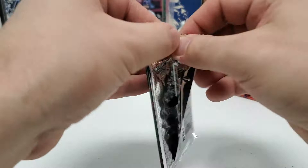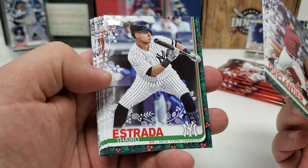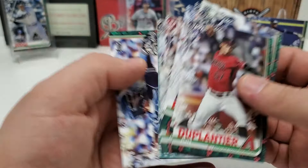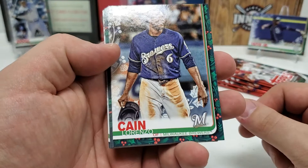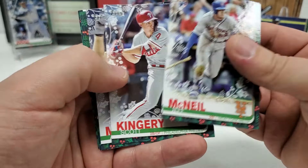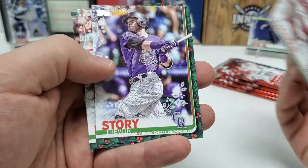Moving right along. John Duplantier rookie card. The Judge. Thiro Estrada. Freddie Freeman. Nicky Lopez. Carter Kieboom rookie. Andrew Benintendi. Michael Conforto. David Price. And Francisco Milla. Lorenzo Cain. Taylor Clarke rookie. Another Jeff McNeil — this is going to be a base rookie. Jan Mankata. Scott Kingery. Austin Meadows. Cole Tucker — one of those metallic snowflake rookies. Lane Thomas rookie. Trevor Story. Eduardo Escobar. And Nolan Arenado.